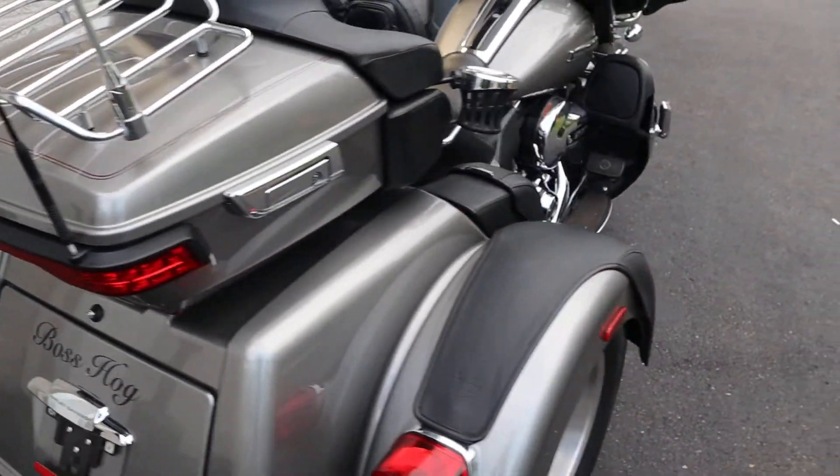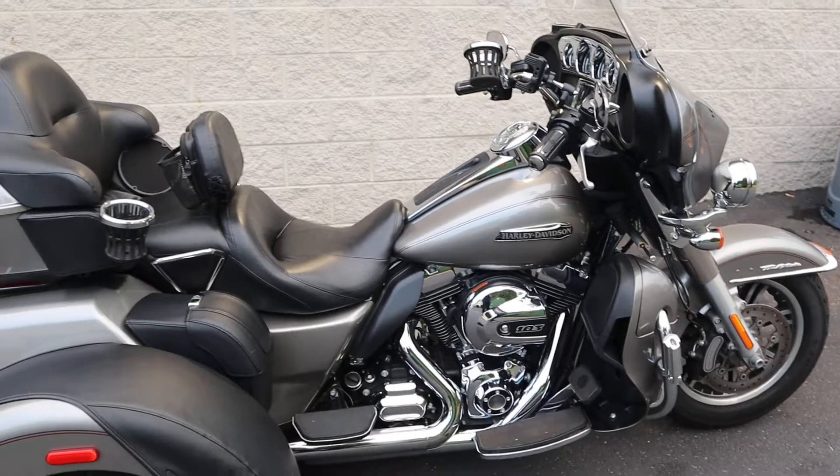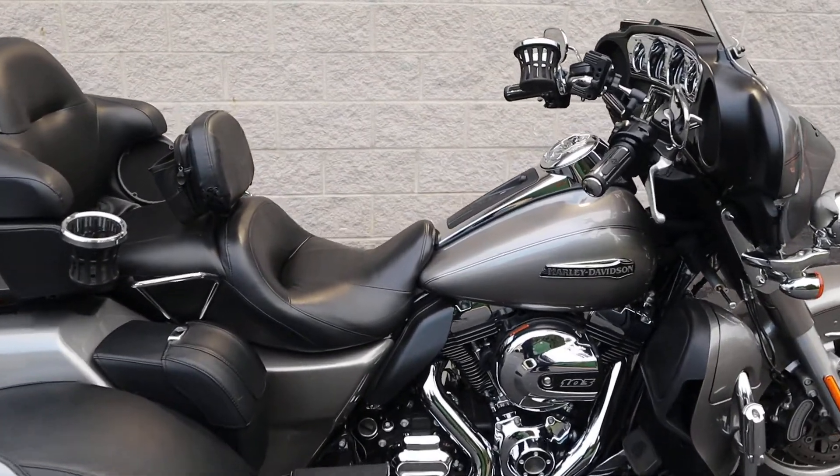Absolutely beautiful machine. Come on, check this out — we have a test ride today. Let me start it up so you can hear that engine.